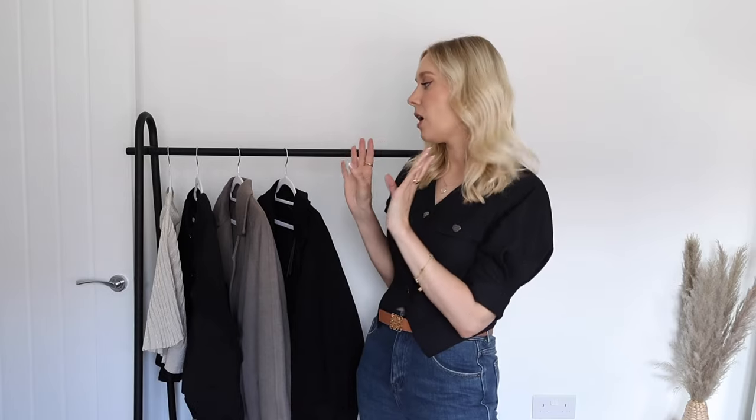All of these pieces are a size small. I am 5 foot 6 for frame of reference, and I will be popping links to everything in the description box below alongside a discount, so make sure you go and check that out.